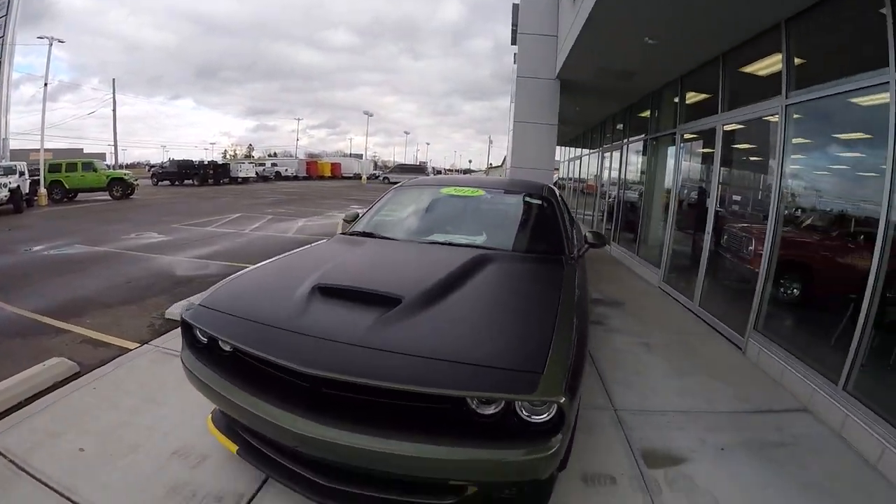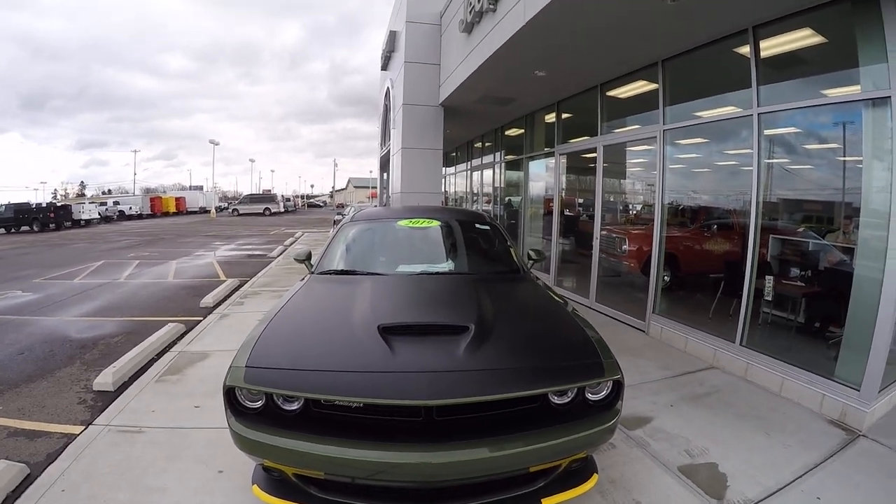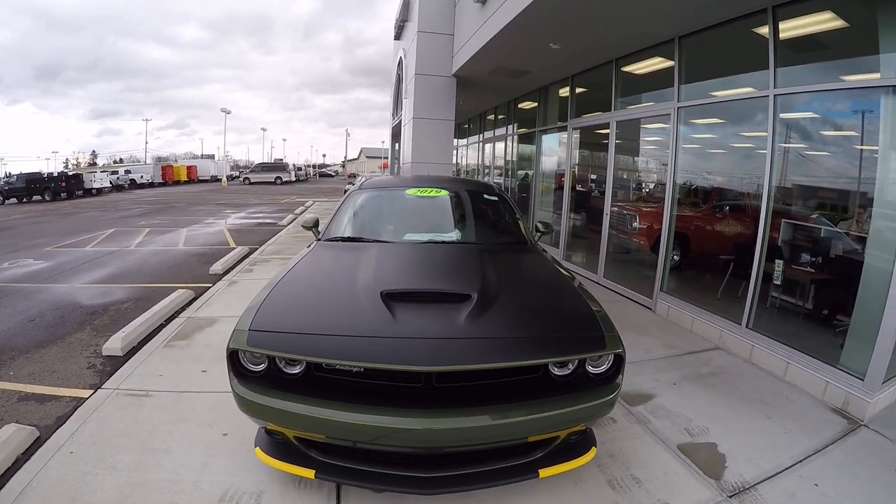All right guys, if you want to come out and test drive or have any questions about this vehicle, my name's Justin Sturgeon. Come out and see us. We'll see you next time. Bye.